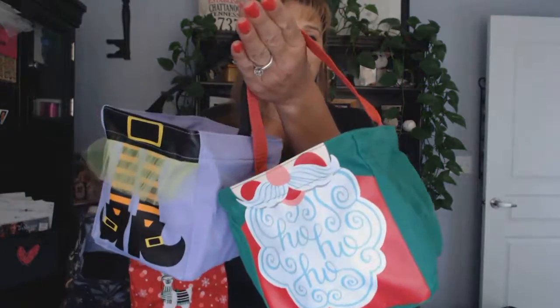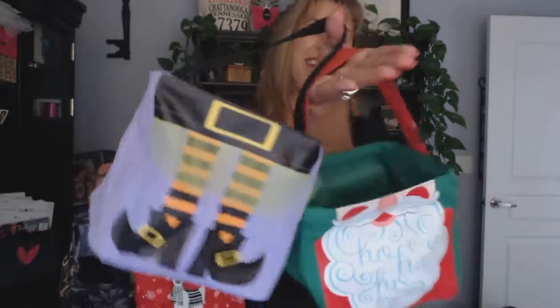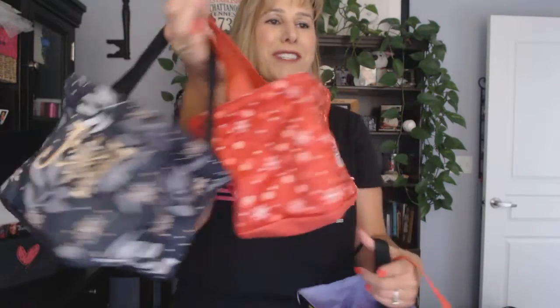You can get either the icons version, which already has cute little icons for the holidays, or you can choose a holiday print and have it personalized. Again, these are our Littles Carry All Caddies.